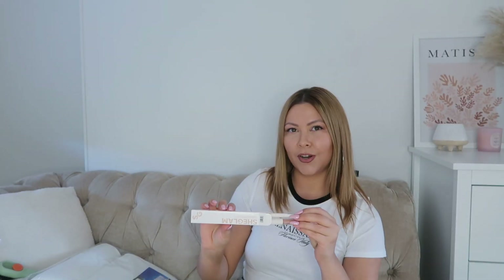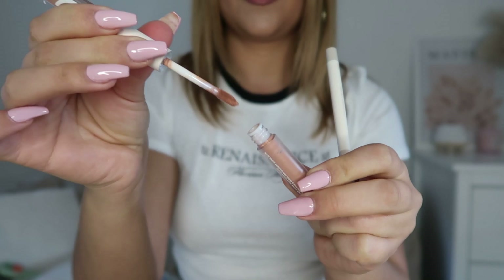I also got some makeup for the first time from Shein. This is a three-in-one lip set. I already have lipstick on but I just want to try the color. I really like these kind of lip liners because you don't have to sharpen them all the time, and it had some really good reviews as well so I thought I would try it out.